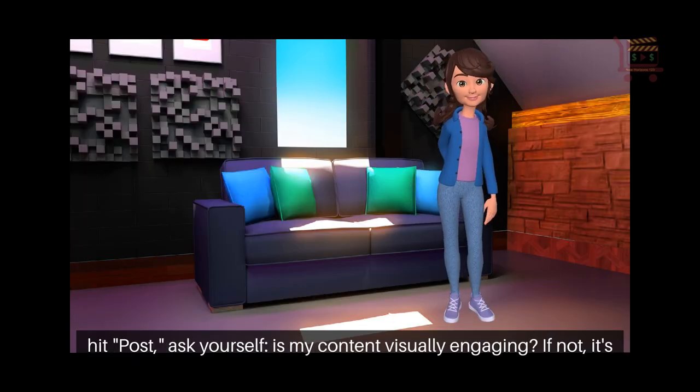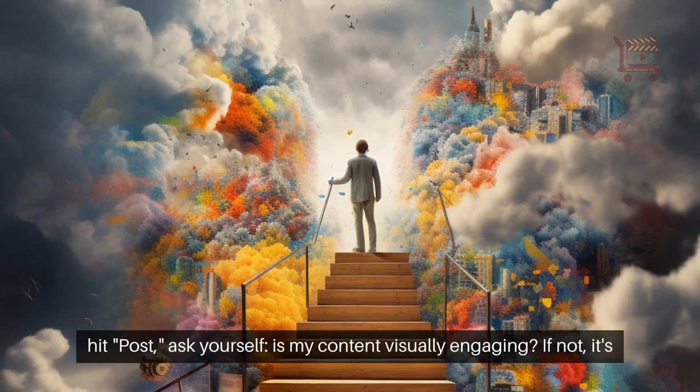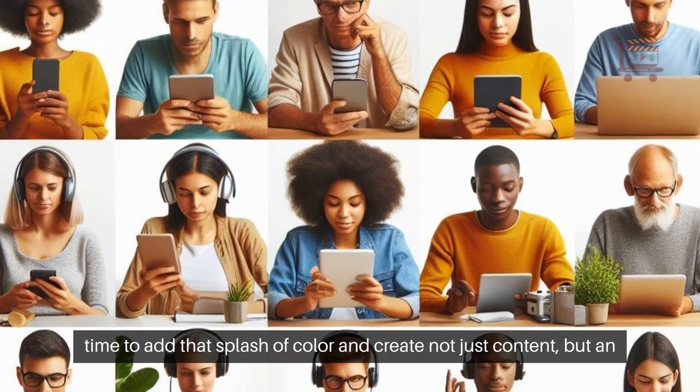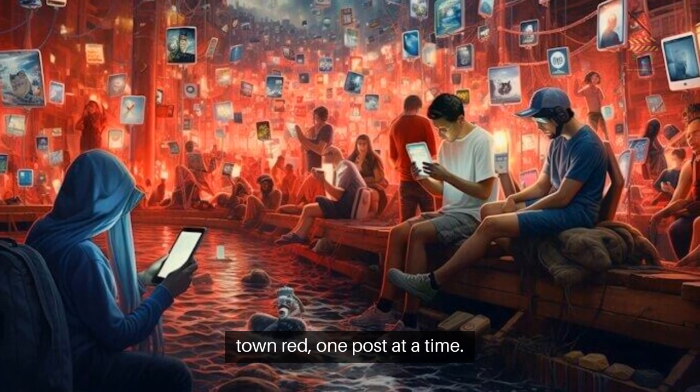So before you hit post, ask yourself: is my content visually engaging? If not, it's time to add that splash of color and create not just content, but an experience that resonates and endures. Let's paint the digital town red, one post at a time.